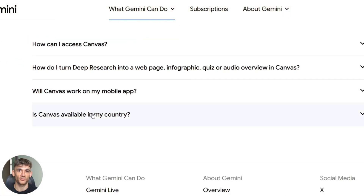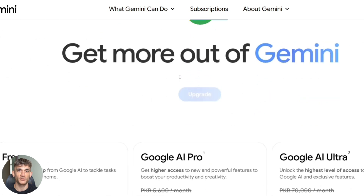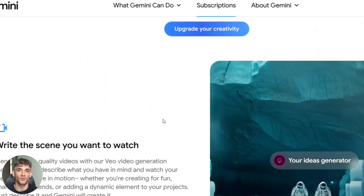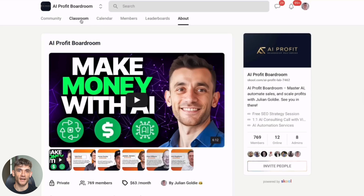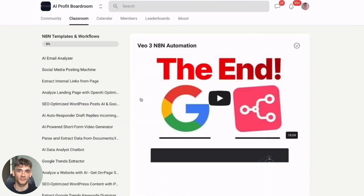What's really smart about this strategy? The tools don't cost much to run. Gemini Flash is super cheap — even if someone makes 500 images, it costs me pennies, but that person just gave me their email. That email could be worth hundreds or thousands over time. If you want to scale your business and get more customers while saving hundreds with AI automation, join my AI Profit Boardroom — it's the best place to learn these strategies.